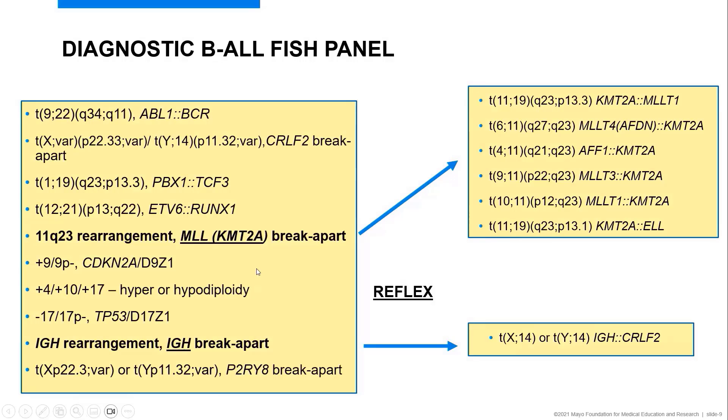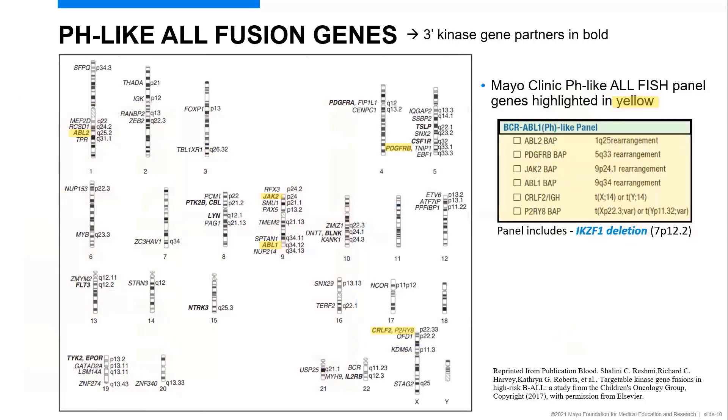This constitutes a very comprehensive B-ALL FISH panel. When we don't find a primary driver, we look for additional abnormalities including pH-like ALL, which carries a poor prognostic outlook. Shown here are the fusion sites for pH-like ALL. The three-prime partner genes are listed in bold, and those highlighted in gold are included in our pH-like panel: ABL2, PDGFR-Beta, JAK2, ABL1, CRLF2, and P2RY8. This panel can be ordered separately or as part of our reflex in the comprehensive B-ALL FISH panel.